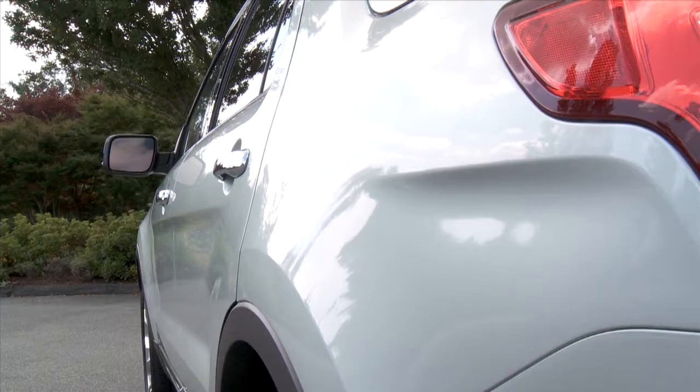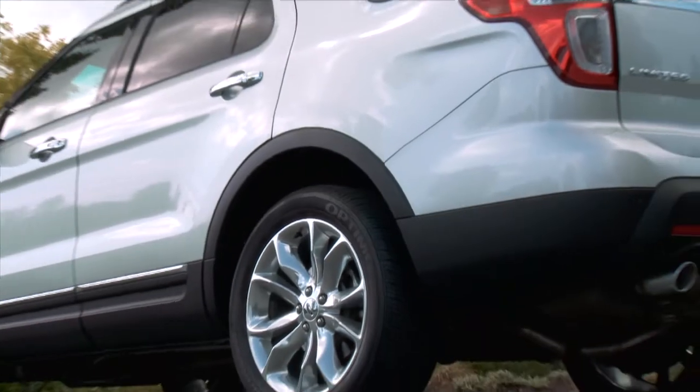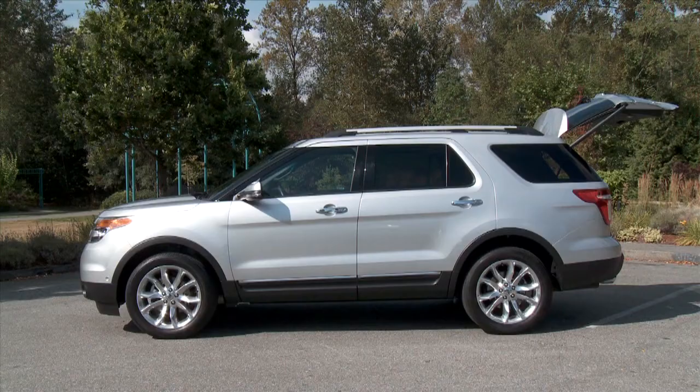This 2011 Explorer is 25% more efficient than the outgoing model, and aerodynamics play a large part in achieving this. The bold design isn't just attractive but 12% more efficient at slicing through the air, plus the car-based platform is much lighter than the outgoing truck-based unit.